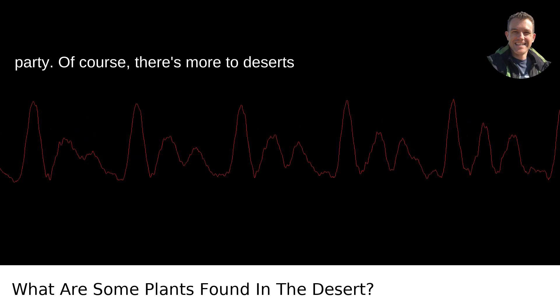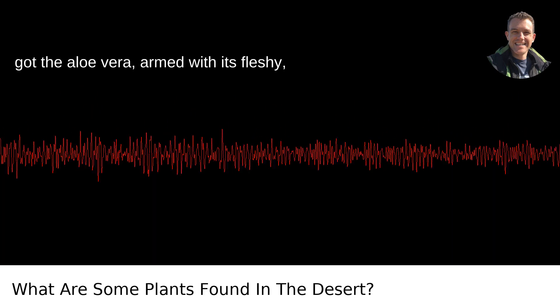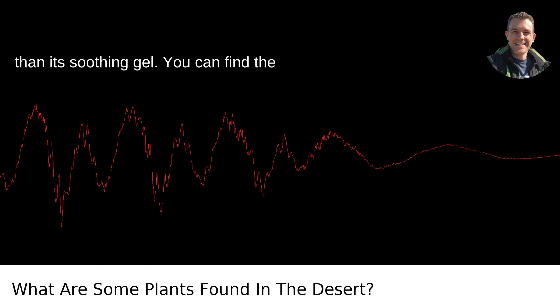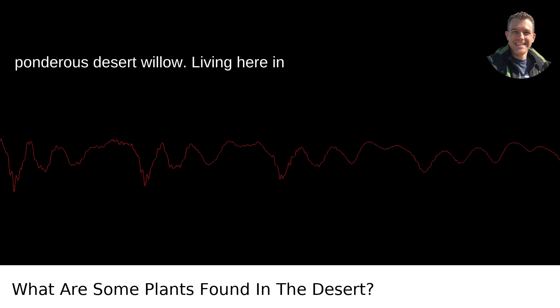Of course, there's more to deserts than just these stars of the show. You've got aloe vera, armed with its fleshy, water-storing leaves and renowned for more than its soothing gel. You can find the bright yellow pops of brittle bush flowers, or the delicate pink of the ponderous desert willow.